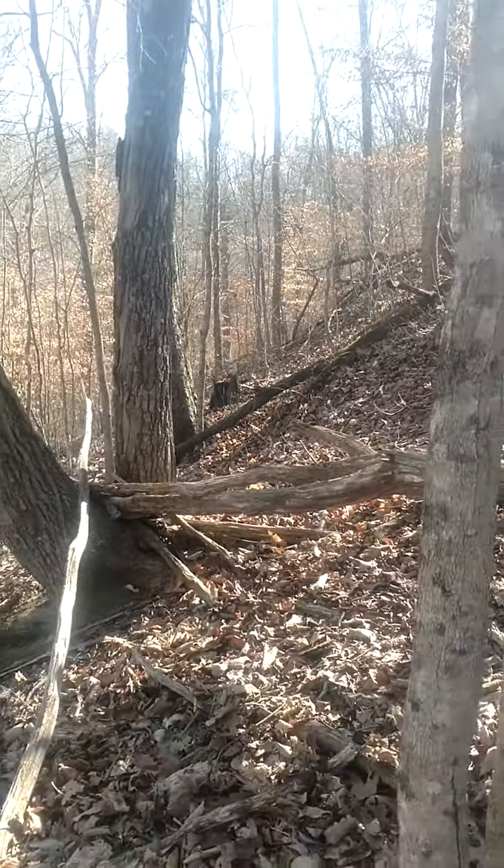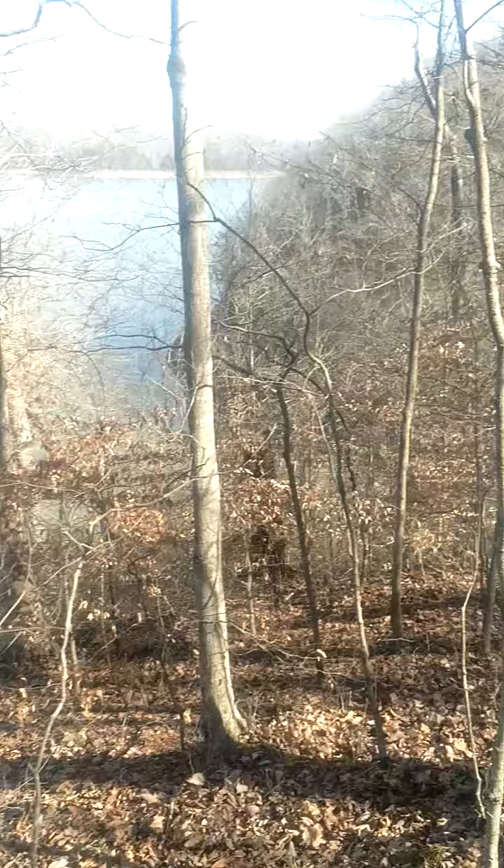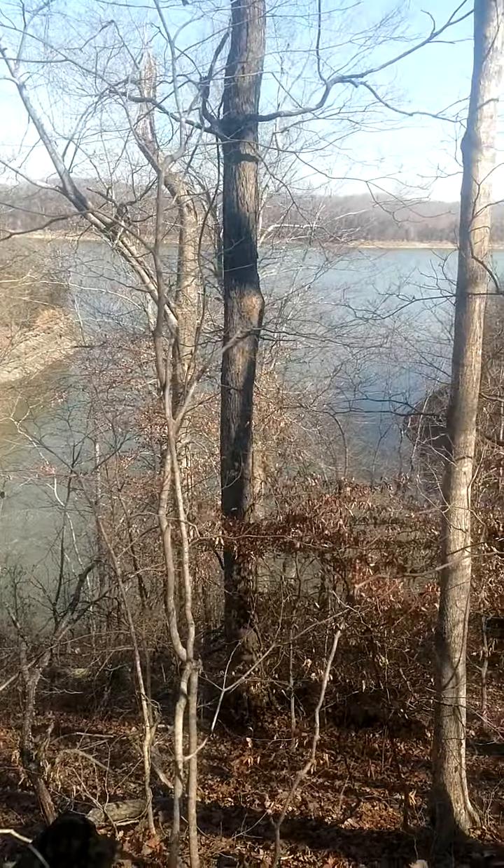Maybe it's somewhere around here. Haven't found one yet.